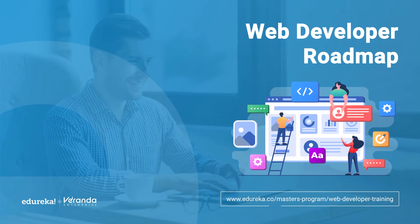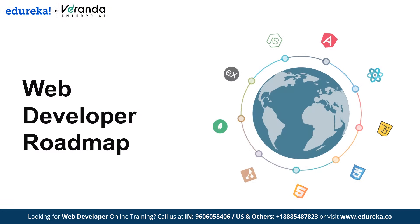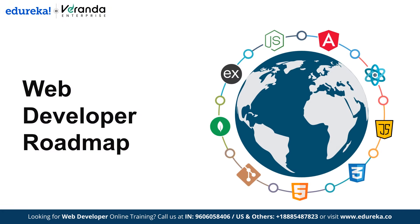Hello everyone and welcome back to the Edureka YouTube channel. In this video, we are going to discuss the web developer roadmap. If you're starting your web development journey, you might wonder where to start. With so many languages, tools and technologies available, it's easy to feel lost — so that is why you need a roadmap.